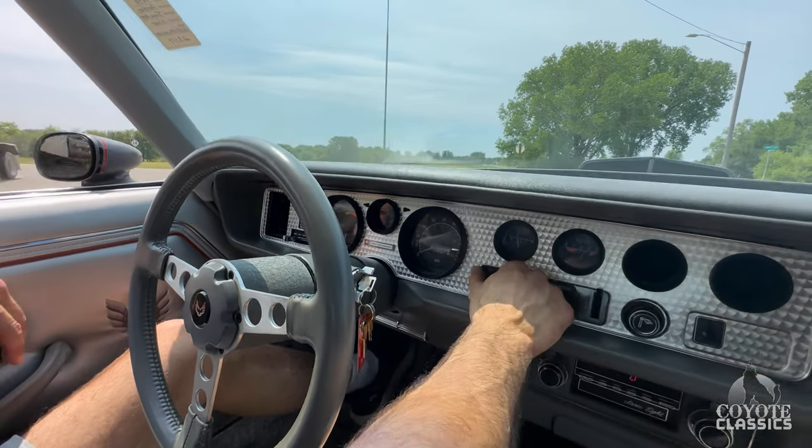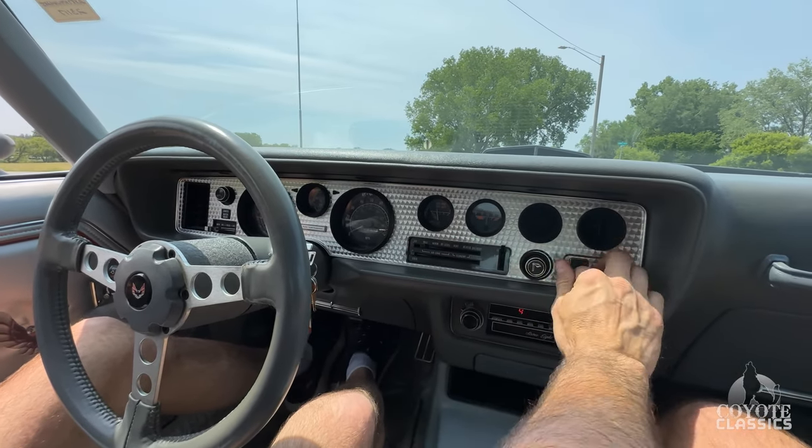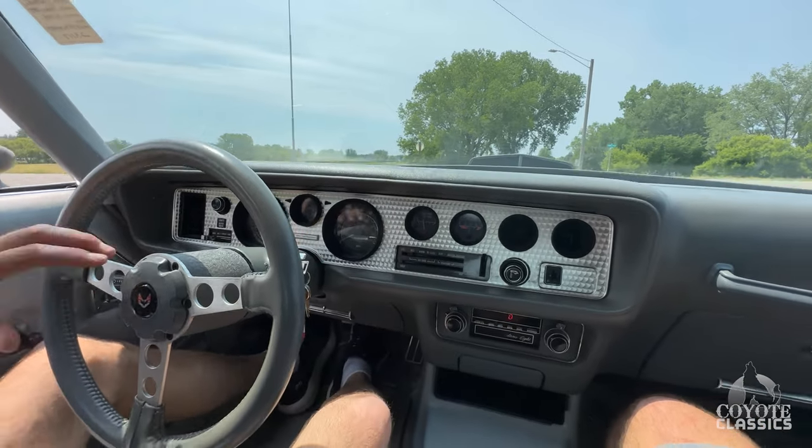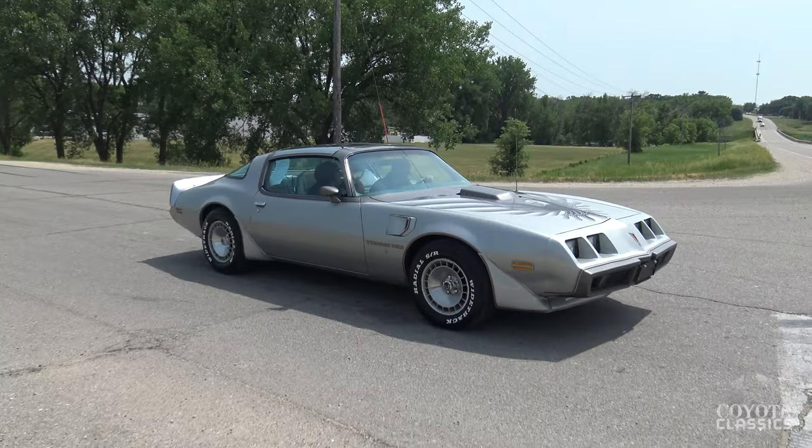They did not make many 10th Anniversaries like this. Factory A/C works with ice cold air, rear defrost works, amp gauge, gas gauge, cruise — I think everything works. We'll check the cruise in a little bit, but it is a sweetheart, isn't it? Beautiful interior too, T-tops.